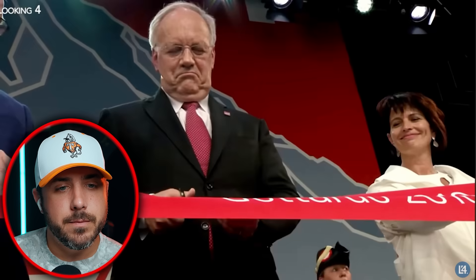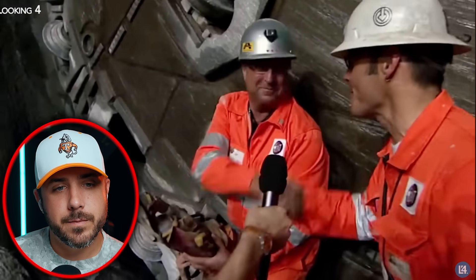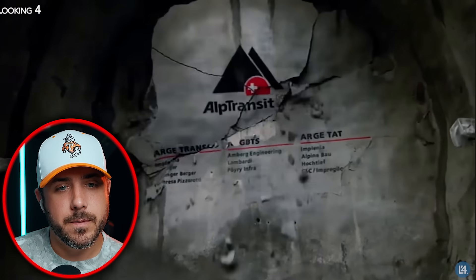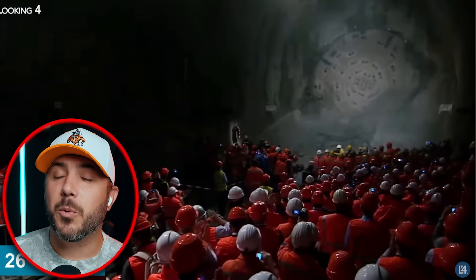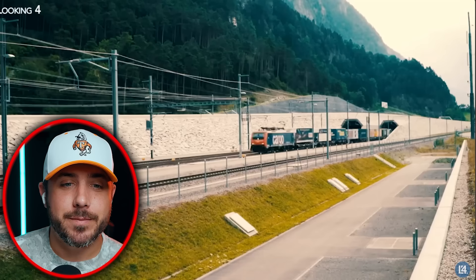With this tunnel inaugurated on June 1st, 2016, Switzerland can congratulate itself on having achieved the record for the longest railway tunnel ever dug for the third time. In the end, it took 22 years to complete the tunnel, and a further four years if we include the additional Ceneri Basis Tunnel completed in 2020.